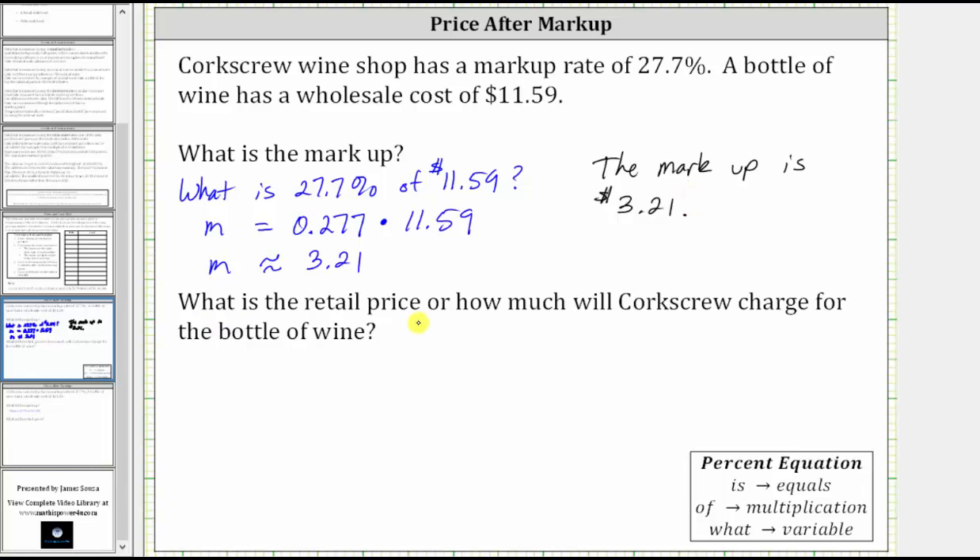The second question: what is the retail price, or how much will Corkscrew charge for the bottle of wine? Let's let the variable r equal the retail price. The retail price equals the wholesale price plus the markup, which is $11.59 plus $3.21, and the sum equals $14.80. So the retail price is $14.80.